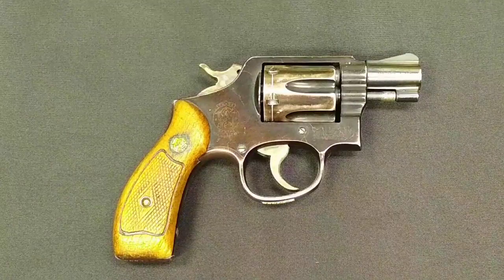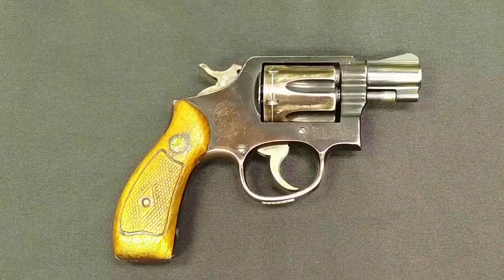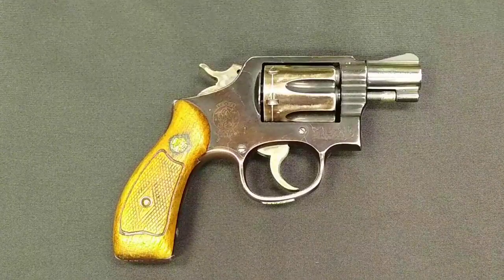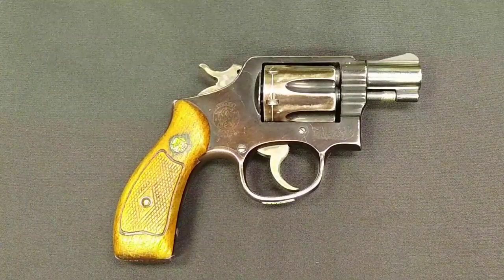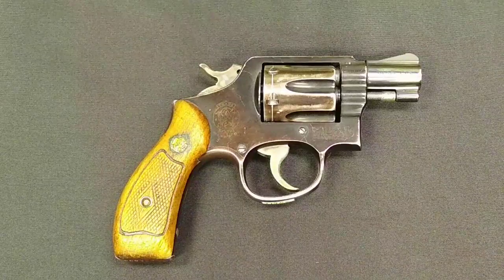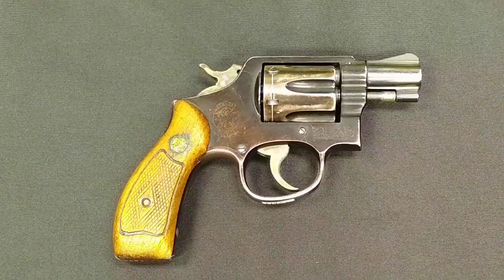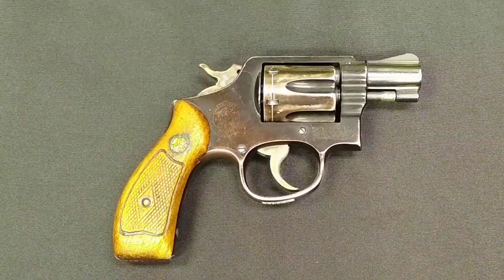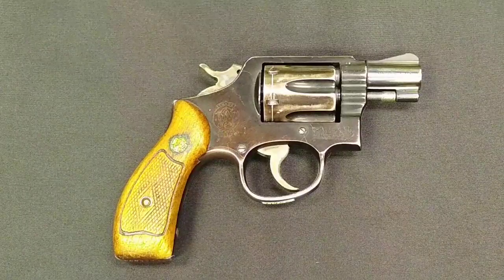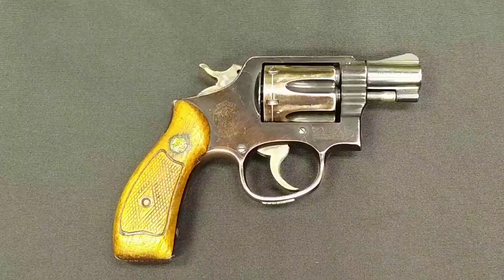Welcome to another edition of Weapons Wednesday. Today we are highlighting the M13 US Air Force Lightweight Revolver. These revolvers were one of the only revolvers designed to have an aluminum frame and aluminum cylinder. Post-World War II, the Air Force wanted to give its air crews — typically the atomic and nuclear air crews — a lightweight revolver to carry. So they designed this revolver using primarily aluminum alloys with a steel barrel.